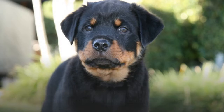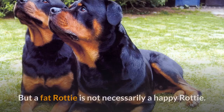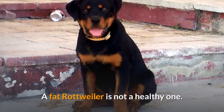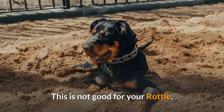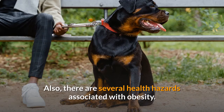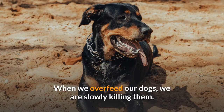If you are not feeding your Rottweiler properly, their health will diminish. Since Rottweilers are prone to obesity, it is not uncommon to see fat Rotties — but a fat Rottie is not necessarily a happy one. When they are not getting healthy food, are being overfed, or given too many treats, they can become very overweight. When a Rottweiler becomes obese, they tend to become very lazy and unenthused, and may not want to play or exercise anymore. There are also several health hazards associated with obesity, the most important being early death. A fat Rottweiler's life expectancy is far less than a healthy, lean one — when we overfeed our dogs, we are slowly killing them.